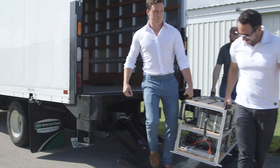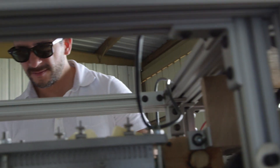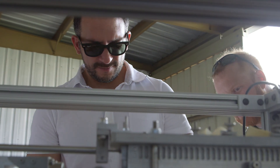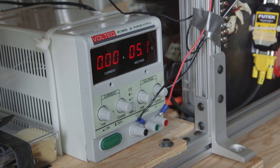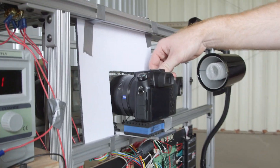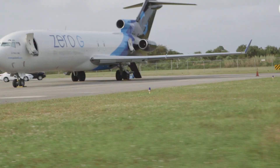We showed up for the zero-G flight and went through a series of checks. We're on a golf cart, driving to see the plane, looking around — and then all of a sudden, bam, there it is. It's not some tiny thing. It's a big plane.